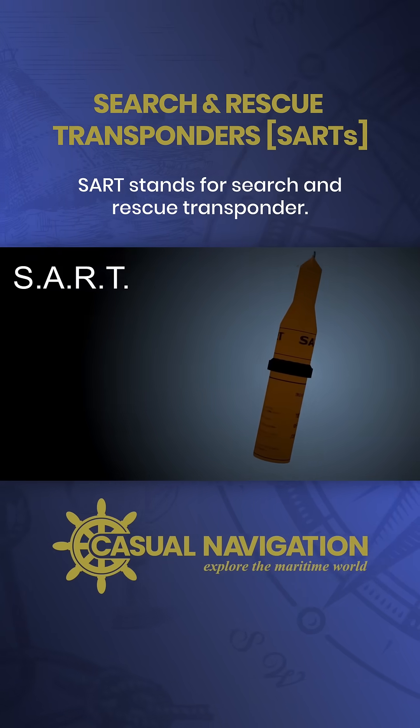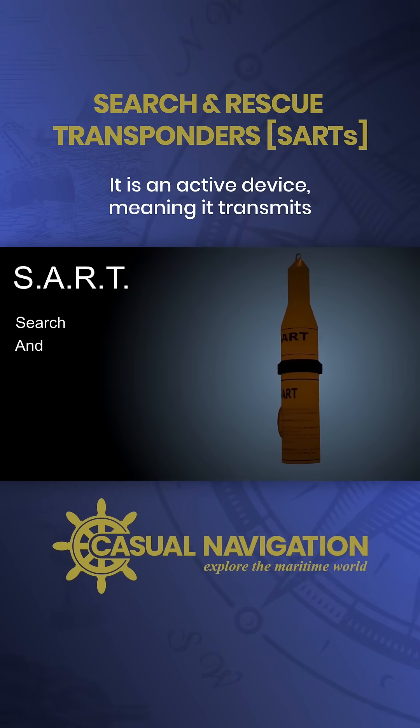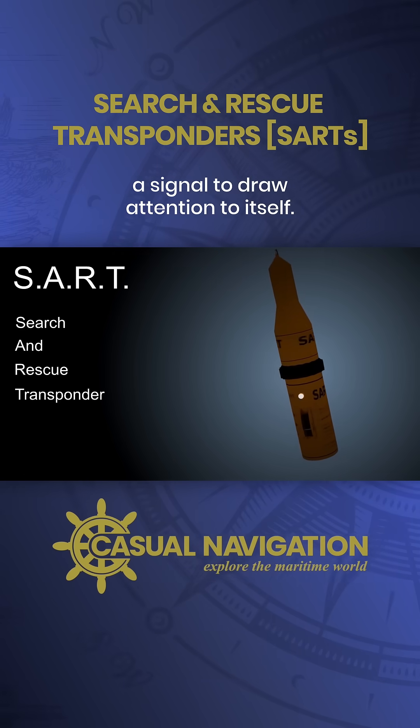SART stands for Search and Rescue Transponder. It's an active device, meaning it transmits a signal to draw attention to itself.